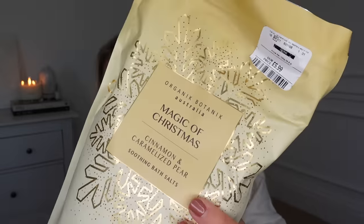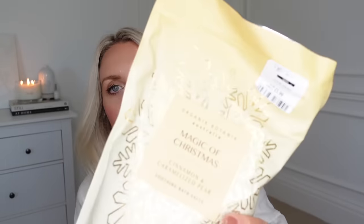I've been trying to have more relaxing baths in the evenings, and I saw these bath salts in a festive scent. At £5.99, it's called 'Magic of Christmas' and it's scented with cinnamon and caramelised pear.